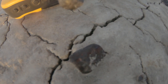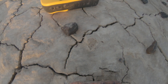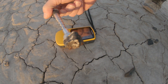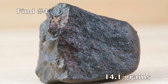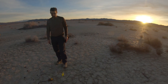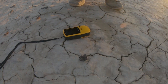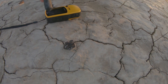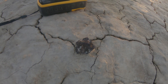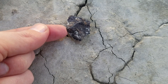Alright guys, let's flip this one over. And as the sun is setting, here is our last find of the day — well, hopefully not. You can see it looks like another piece of the H5 that we've been finding. A little bit of flat fusion crusted side there, and then the rest is just broken. But really magnetic. Oh, it's so thin.